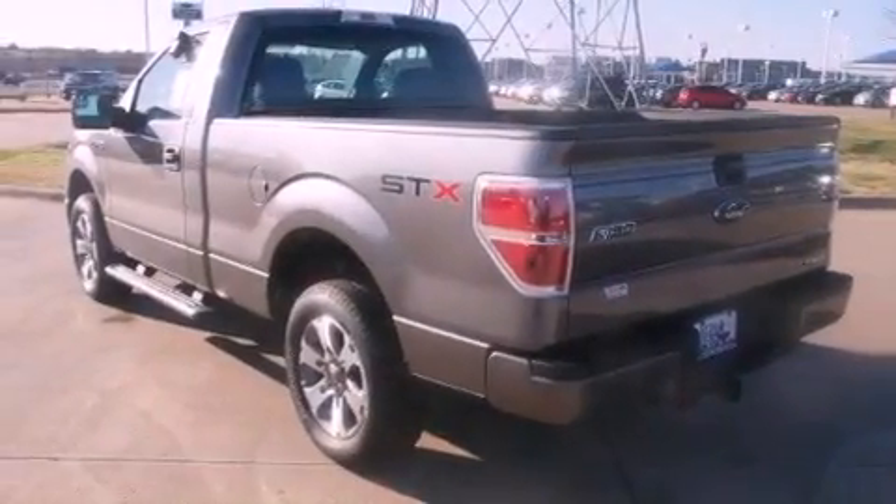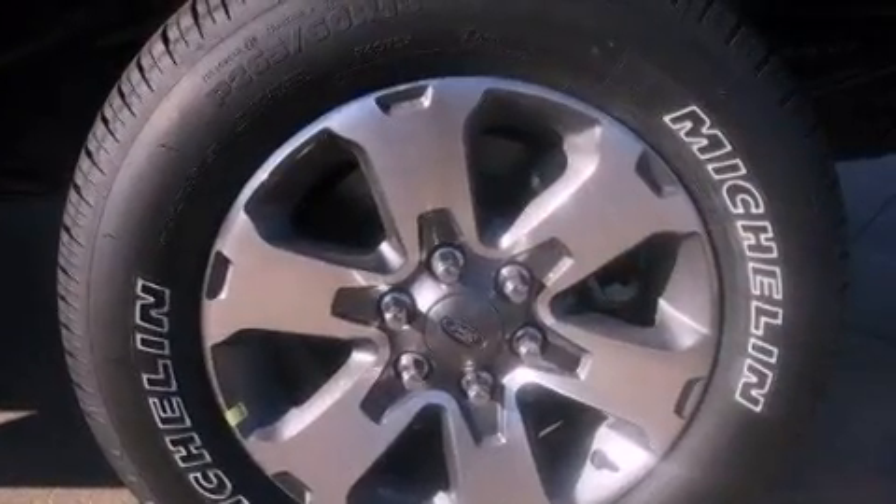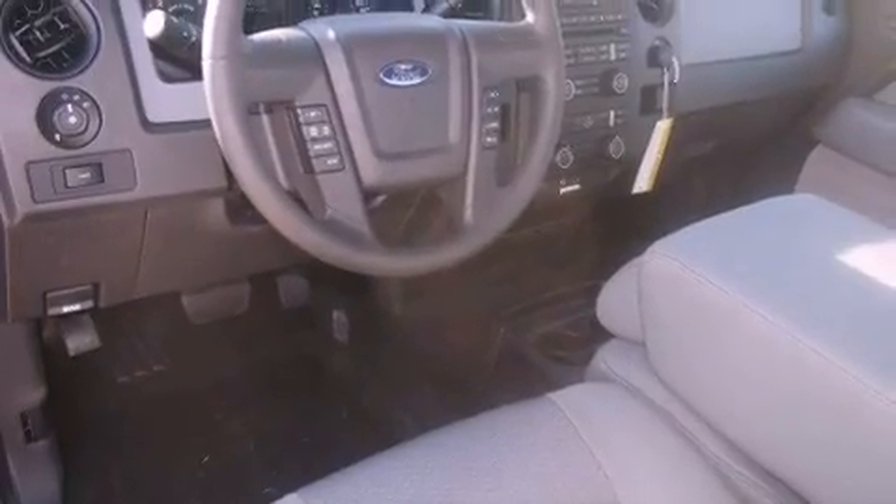Its top features include a double wishbone independent front suspension, a low tire pressure indicator, hill start assist, and traction control and stability control systems. The following features are also included: air conditioning,